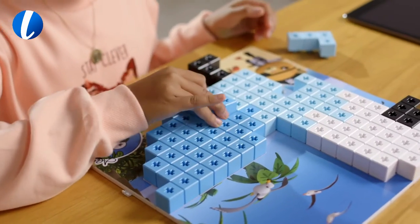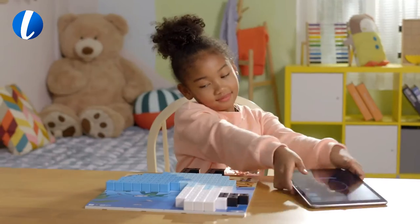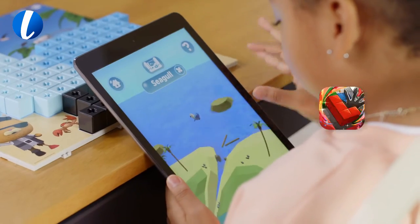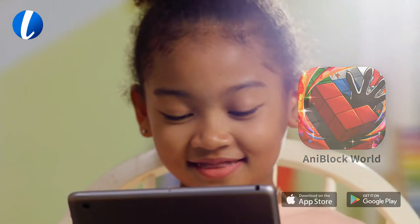Finishing the puzzle is only the first step in this creative adventure. Scan completed puzzles with the app and become an Octonaut by rescuing the trapped sea creatures.